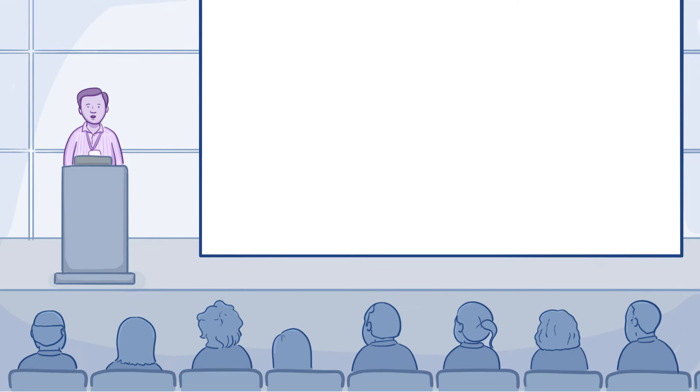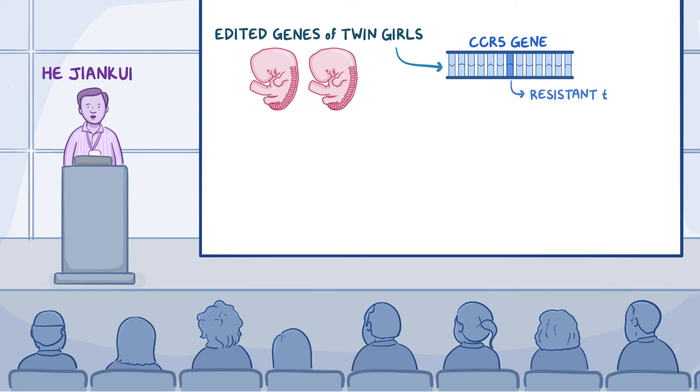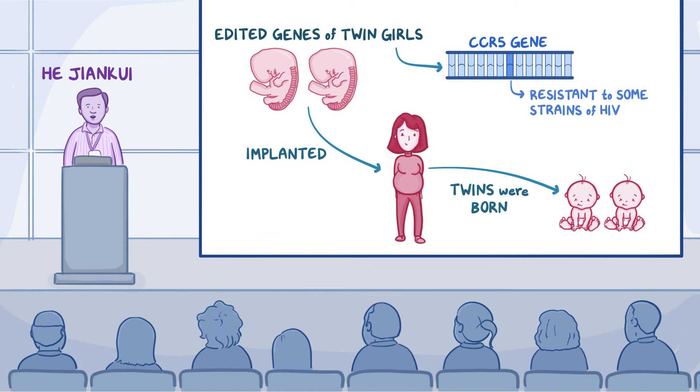Last month, Chinese scientist He Jiankui claimed at a conference that he has edited the genes of twin girls using CRISPR-Cas9 technology. He specifically altered the CCR5 gene, making the carrier resistant to some strains of HIV. He made the change in two embryos which were then implanted in a woman and carried to term. Reportedly, the unidentified twins were born and are healthy and at home with their parents.